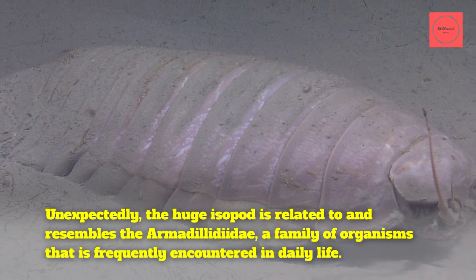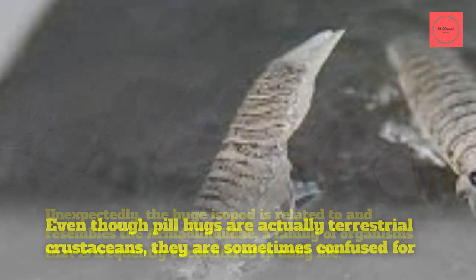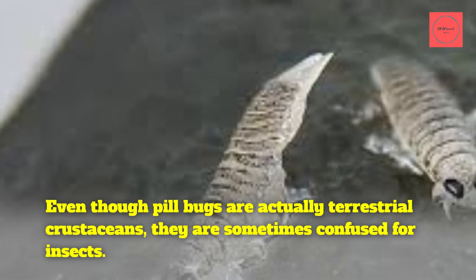Fact 1: Unexpectedly, the giant isopod is related to and resembles the pill bug, a family of organisms frequently encountered in daily life. Even though pill bugs are actually terrestrial crustaceans, they are sometimes confused for insects.